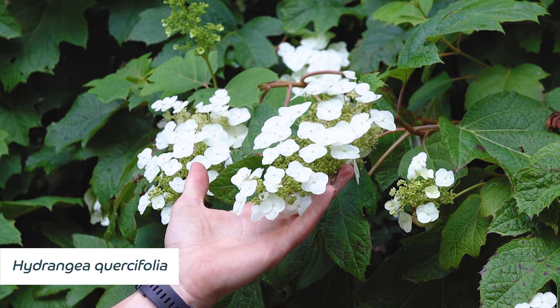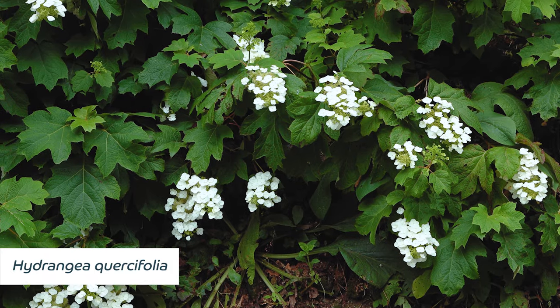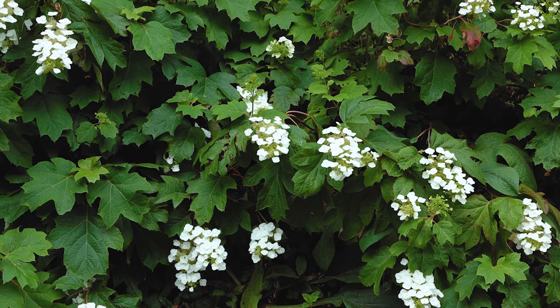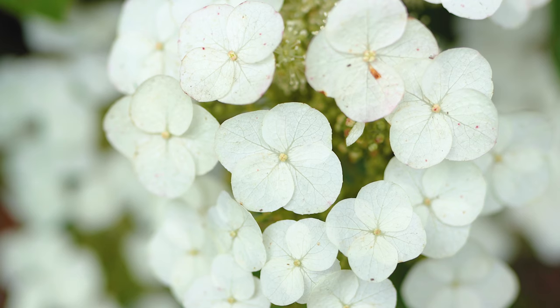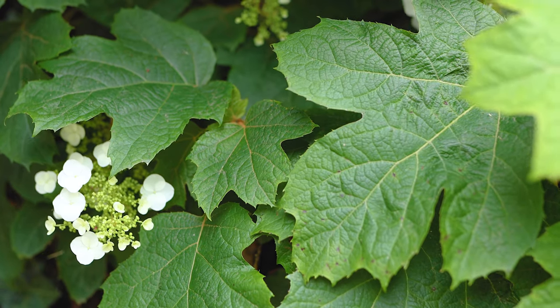Hydrangea quercifolia, or oak-leaved hydrangea as it's commonly known, is another interesting form of hydrangea. It has lovely panicles of white flowers but is best known for those oak-shaped leaves that go a lovely deep red as they change colour before they fall in the autumn.